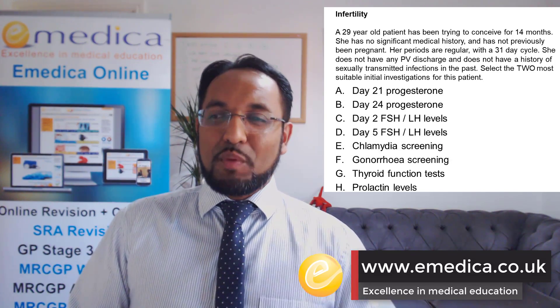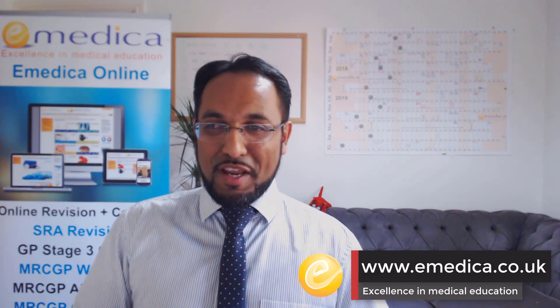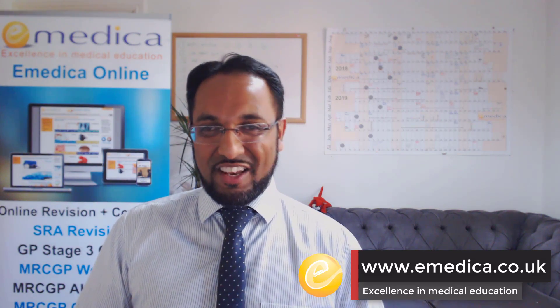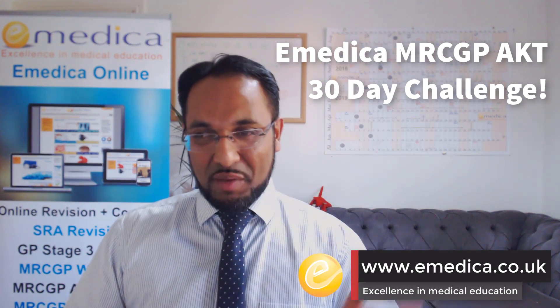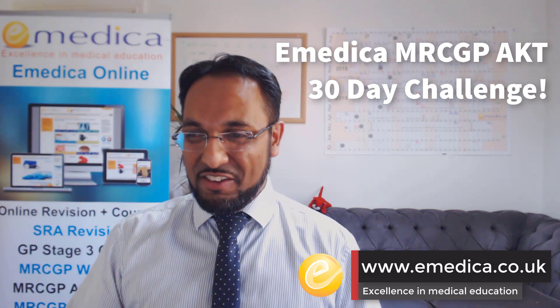I hope that's been helpful. We're going to be posting one question every day right up until the next exam, so do subscribe and stay tuned. We'll see you tomorrow for the next question in the 30-day challenge. Keep pushing, keep revising — every question you cover and every topic you revise is going to take you one step closer to getting through this exam and passing. Thank you so much, and I'll see you tomorrow.